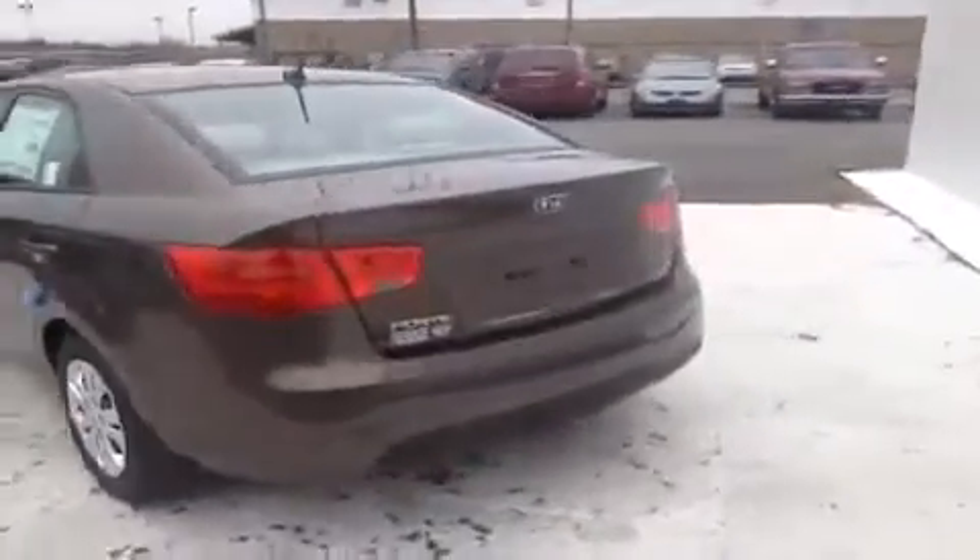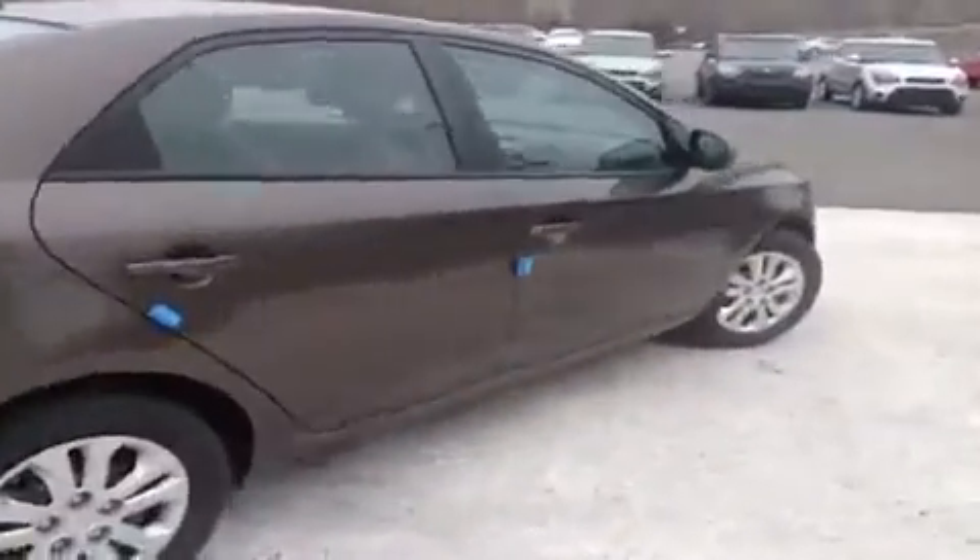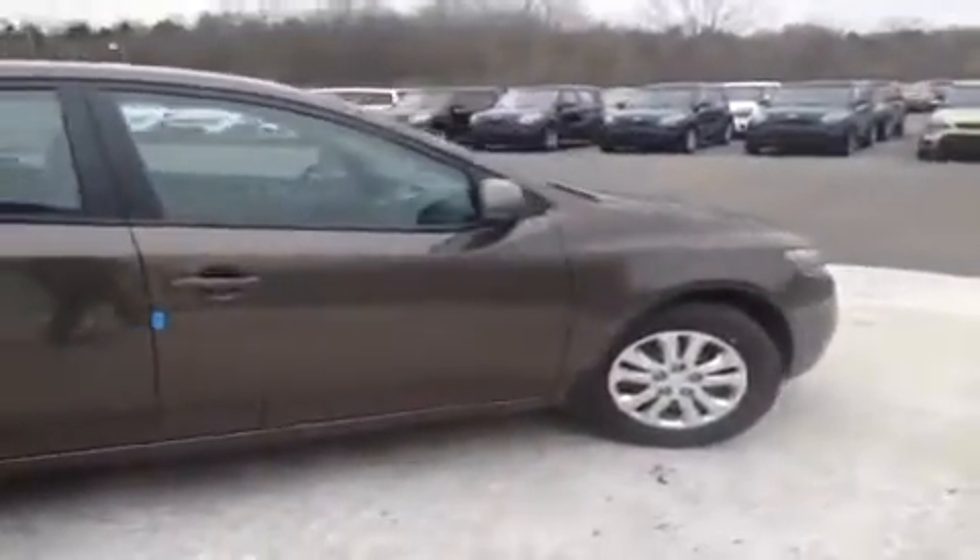This vehicle can get up to 36 miles per gallon on the highway. It also comes with a 10-year or 100,000-mile limited powertrain warranty, as well as a 5-year or 60,000-mile roadside assistance plan.